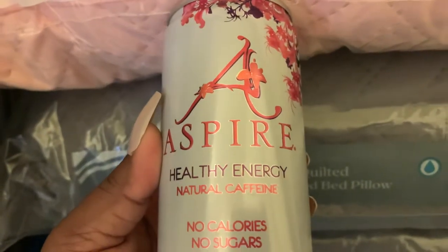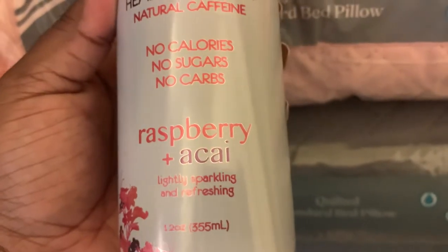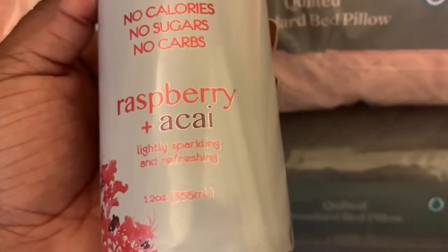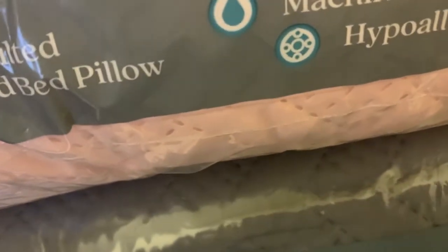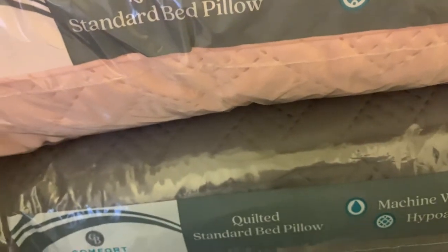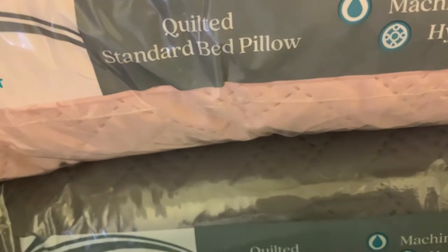The first item is this Aspire Healthy Energy — natural caffeine, no calories, no sugar, no carbs — in the raspberry acai flavor, lightly sparkling and refreshing. I don't drink a lot of caffeine like that, but I'll give it to one of my friends because I'm definitely not going to waste it. That was from about one or two weeks ago.